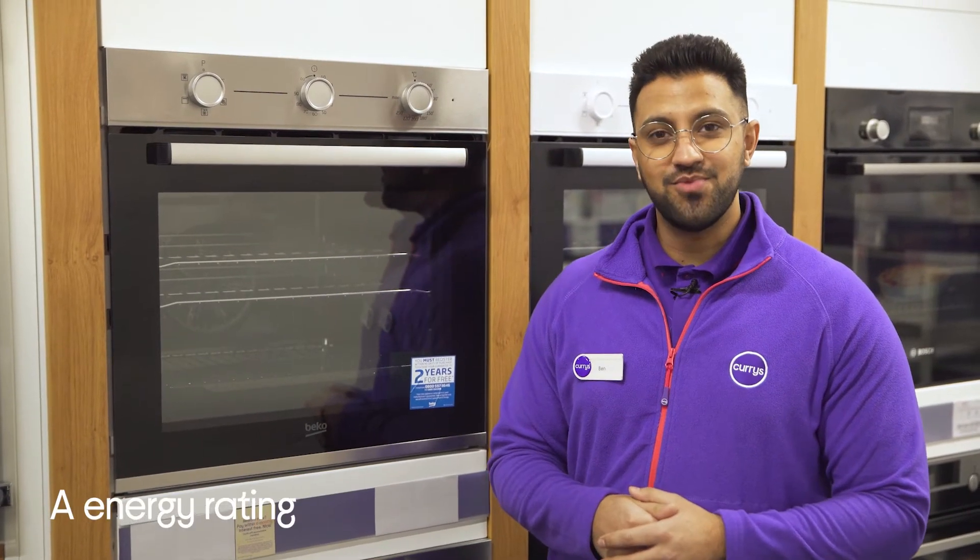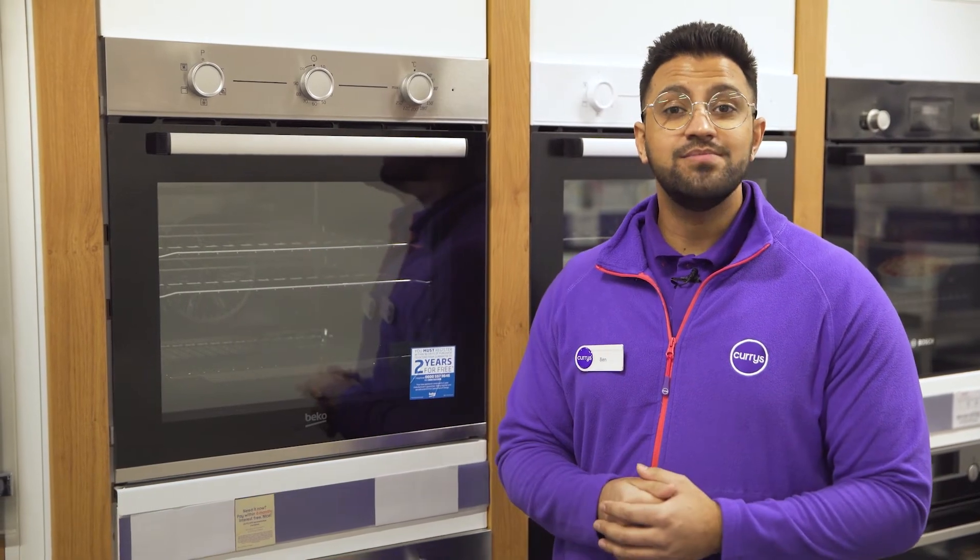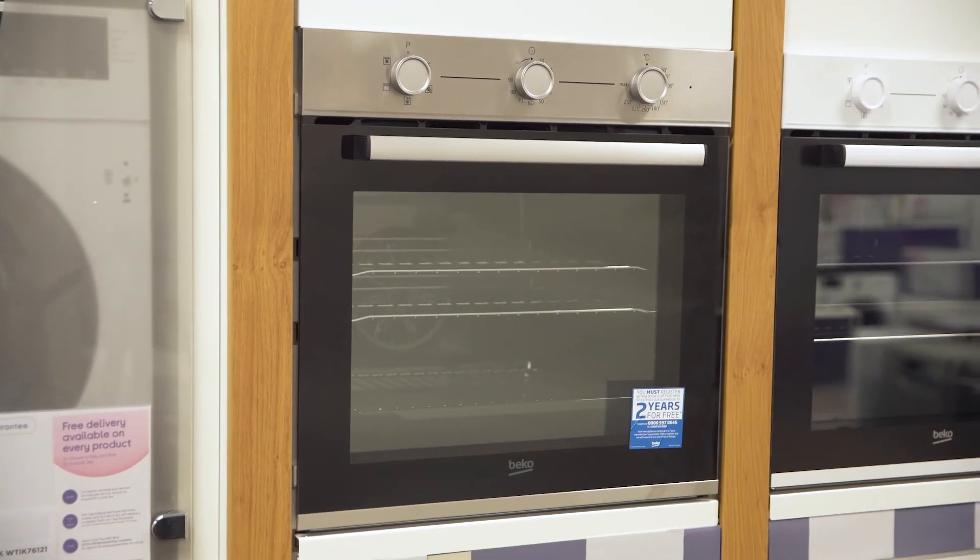It also has an A energy efficiency rating, which means when you're using your oven you can be confident that it's helping you keep your energy bills down.